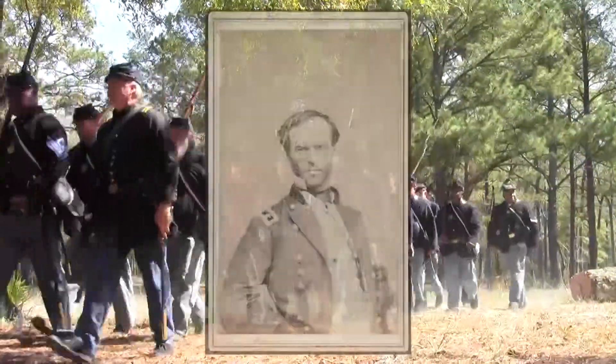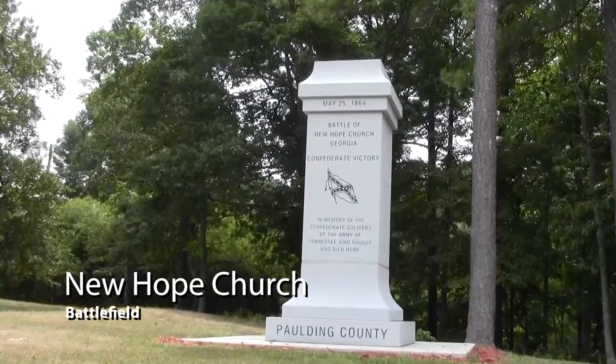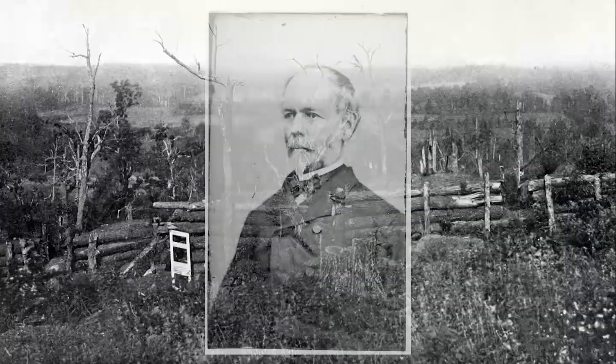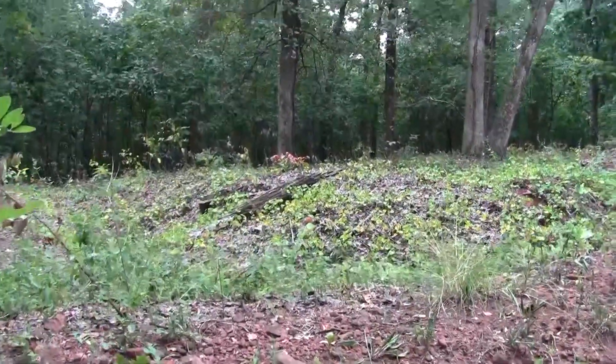Union Major General William T. Sherman pushed south from Chattanooga, Tennessee in May 1864. He drove back the Confederate Army of Tennessee with a series of battles and flanking movements. After hard fighting at New Hope Church, Pickett's Mill, and other points, Confederate General Joseph E. Johnston withdrew and prepared trenches at Kennesaw Mountain on June 21st and 22nd.